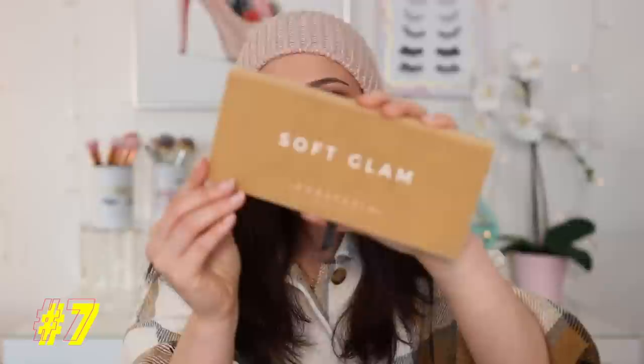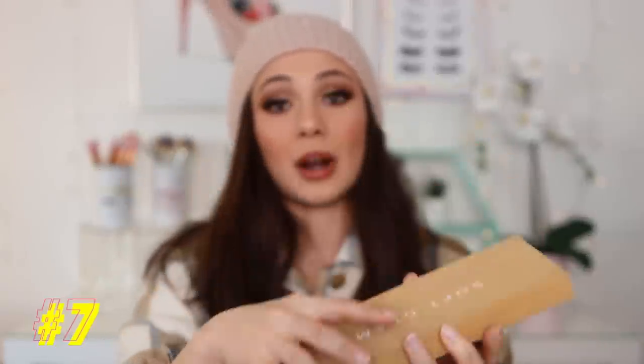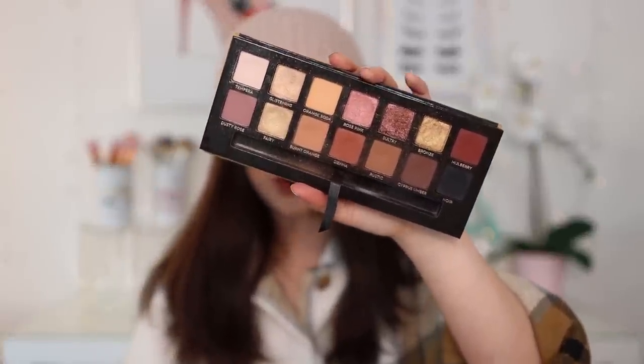Number 7 is probably my most used palette in my collection — this is the Soft Glam palette from ABH. Mine looks honestly disgusting so I'm borrowing this palette. This is truly a great everyday palette; it's one of my most used for a reason. You have pinky tones, the neutral basic crease shades that you need for any look. Just an essential palette, truly.